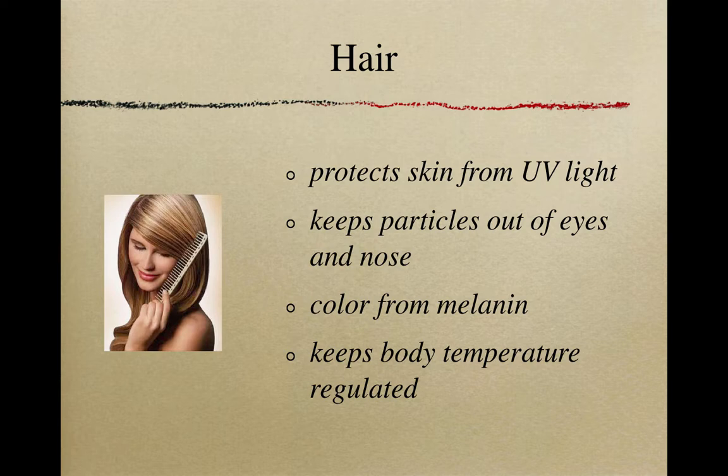More often than not, the melanin is going to be similar for both skin and hair — that's why you're more likely to see someone with dark skin and dark hair. Hair also helps maintain and regulate our body temperature. People who don't have hair are more likely to need a hat, as we lose a lot of heat from our head and neck.